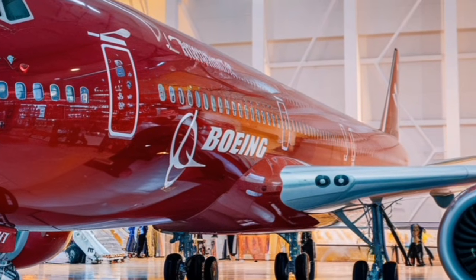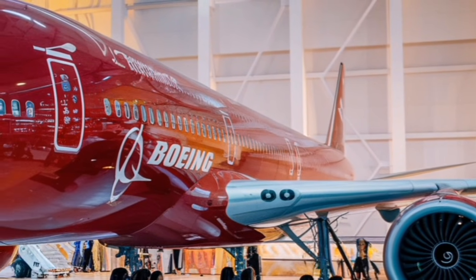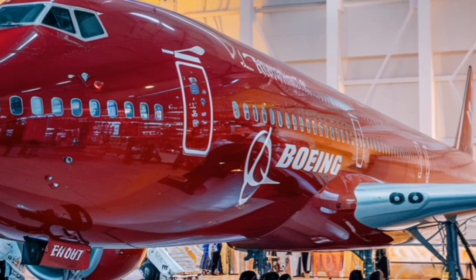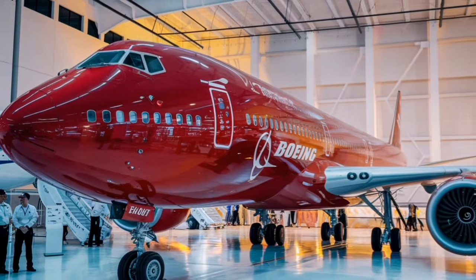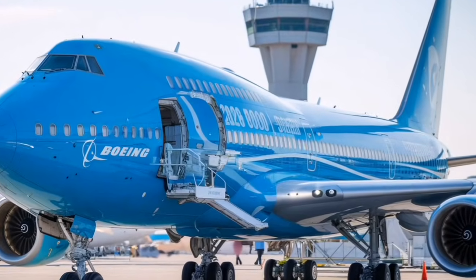First class is on a whole different level. Some airlines are choosing double suites with personal wardrobes, large reclining beds, digital privacy windows, and entertainment systems that feel almost theatrical. The overhead space is cleaner, the aisles are wider, and the overall atmosphere is luxurious without being overwhelming.